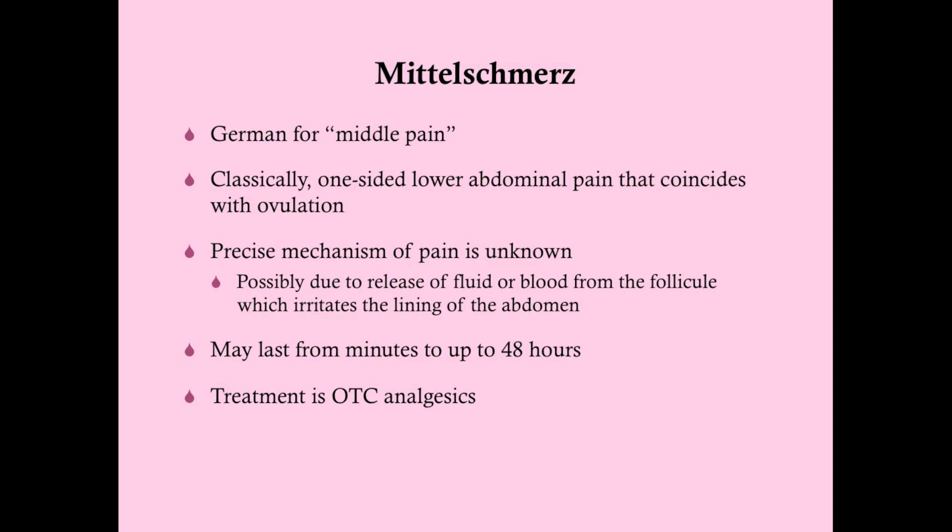Mittelschmerz comes in the mid-cycle, two weeks before menstruation, during ovulation. It is classically a one-sided lower abdominal pain coinciding with ovulation, occurring on the side where ovulation is happening. The precise mechanism is unknown but possibly due to release of fluid or blood from the antrum of the follicle, irritating the peritoneal lining. It can last anywhere from a few minutes up to 48 hours. Treatment is simple: over-the-counter analgesics — NSAIDs, acetaminophen, etc. If a patient presents with cyclical pain that comes in the middle of their cycle, two weeks before their period, the diagnosis is Mittelschmerz.